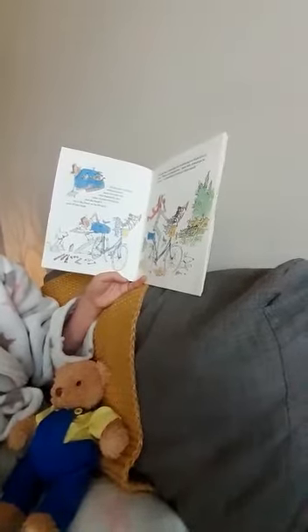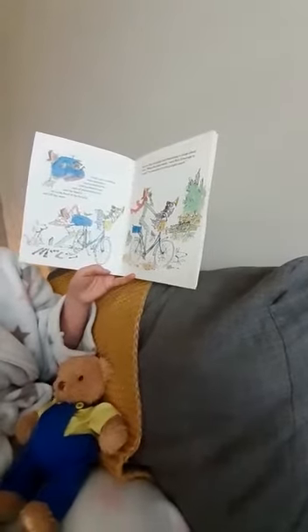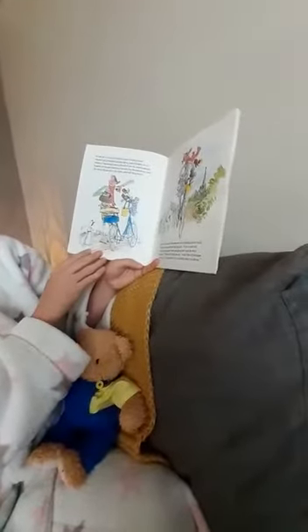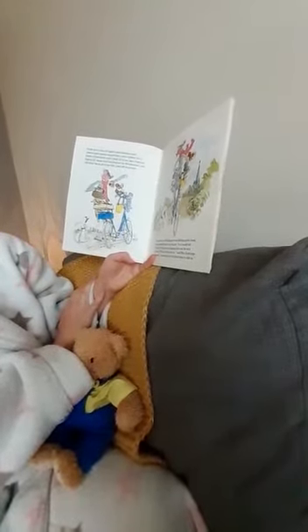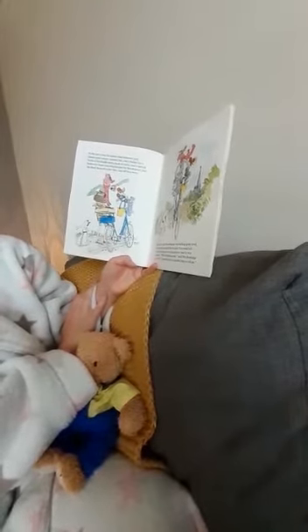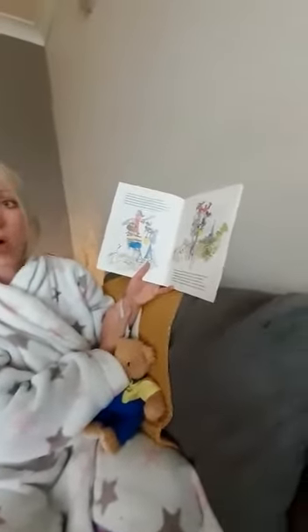By now Mrs Armitage was beginning to think about food. Hmm, what this bike needs, said Mrs Armitage to herself, is somewhere to carry a light snack. So she got a tray of apples and bananas and cheese and tomato sandwiches and a holder for a bottle of lemonade and a flask of cocoa and a special basket for bones and dog biscuits for Breakspear, and she fixed them all to the bike and off they went.